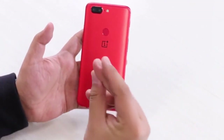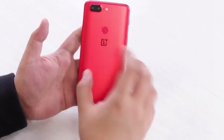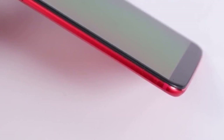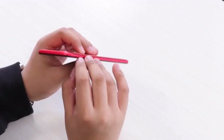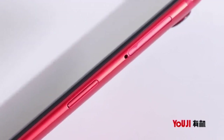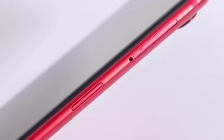The handset runs Android 7.1.1 Nougat-based OxygenOS and packs a 3,300mAh battery. As mentioned, this isn't the first time OnePlus has opted for a new color option for its flagship model. The Shenzhen-based company launched the OnePlus 3 red color variant last year, and also launched a limited edition OnePlus 5 Soft Gold variant in India earlier this year.